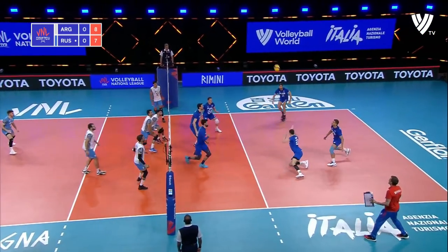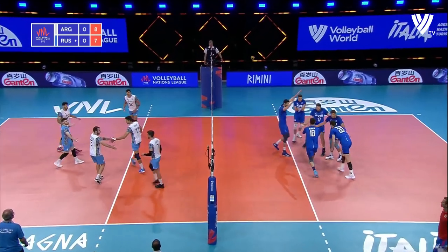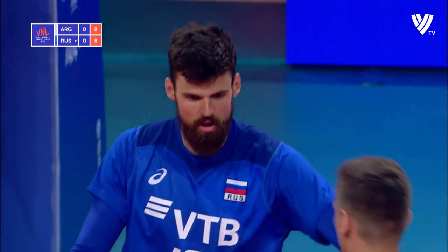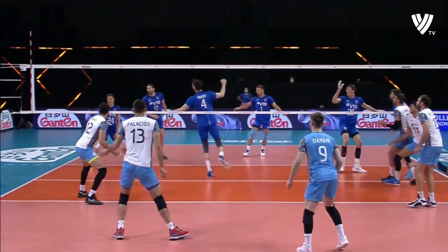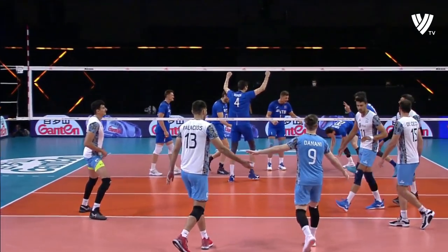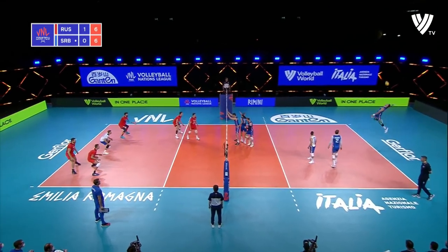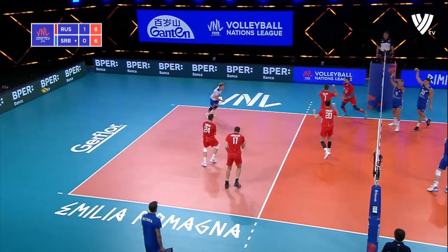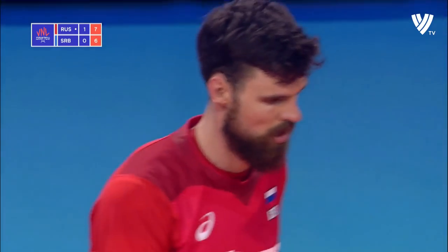Can't get past Donani. Blocked — they had two blockers there. That's too good. Controls that well.